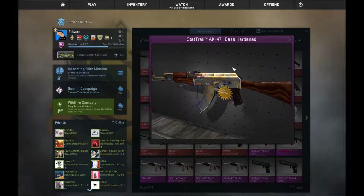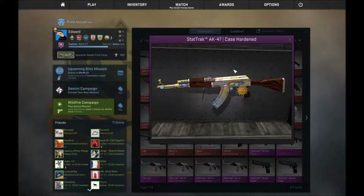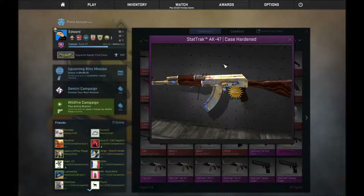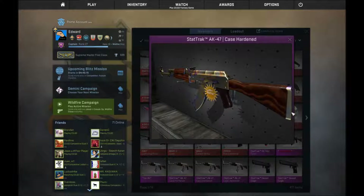There is no factory new for this pattern. The other pattern has a factory new StatTrak available, and the guy that has it sells it for 500 keys. So I don't know how much I can get from mine, but right now I have a buyout of 300 keys for it and I hope I can get something close to that.